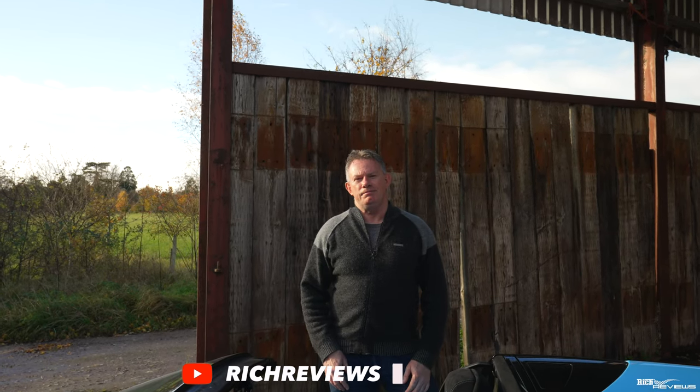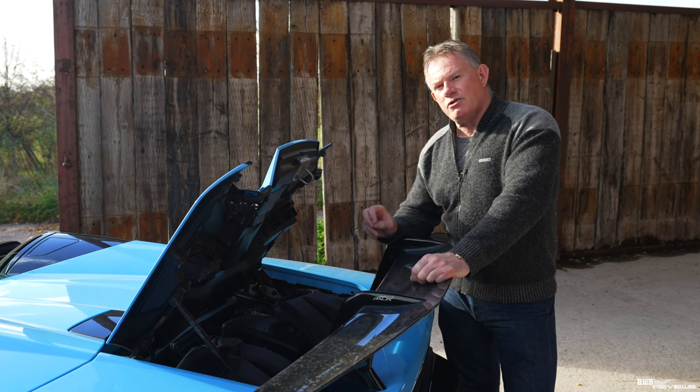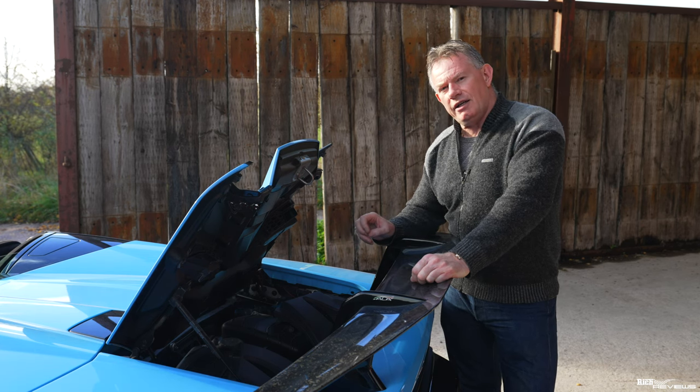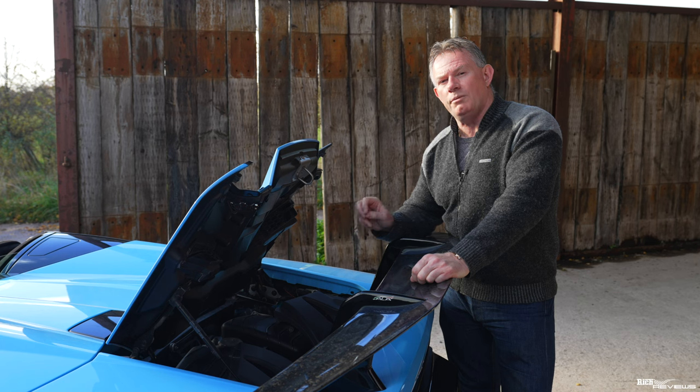This is the naturally aspirated Lamborghini V10, 5.2 litres, 631 brake horsepower, 442 pound-foot of torque. It will propel the Lamborghini Performante from 0 to 62 in 2.9 seconds, with a maximum top speed for the Spider of 201 miles per hour.